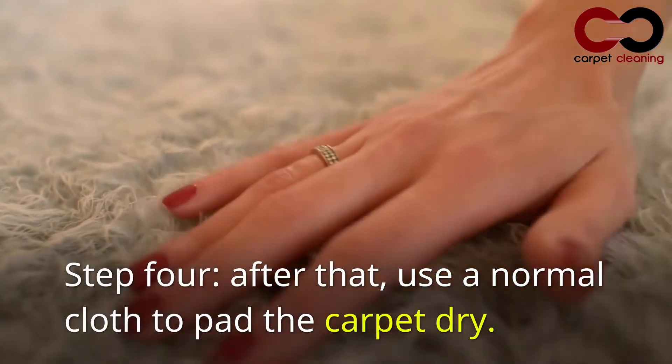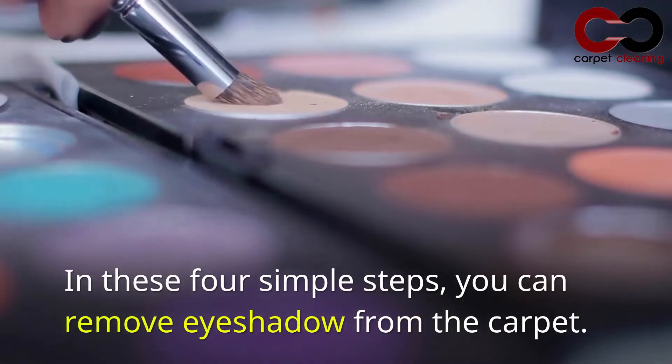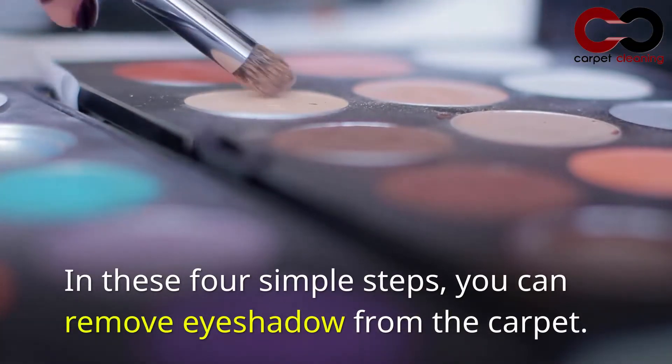Step 4: After that, use a normal cloth to pad the carpet dry. In these 4 simple steps, you can remove eyeshadow from the carpet.